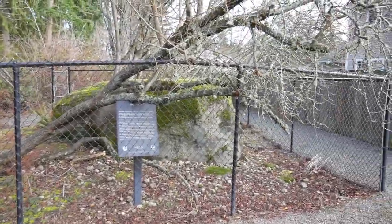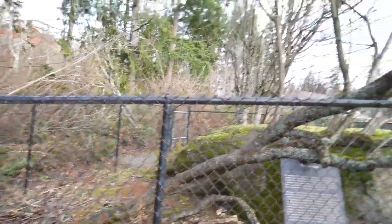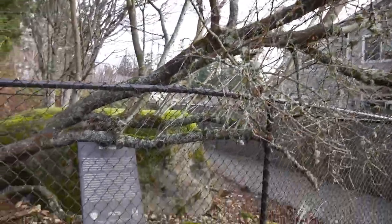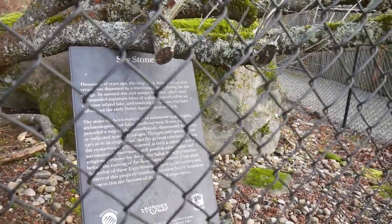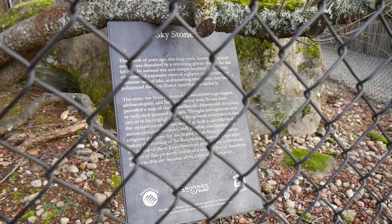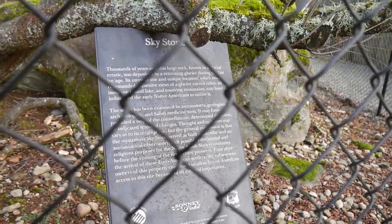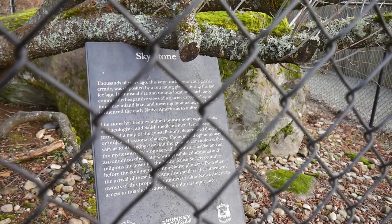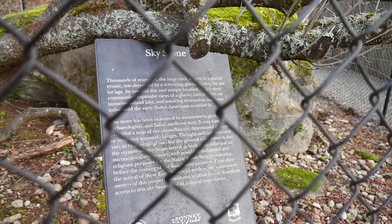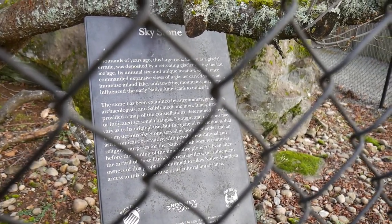They have a fence around it, and there's a tree. I don't know if the tree recently fell, but it was really stormy last night. The sign says: thousands of years ago, this large rock known as a glacial erratic was deposited by a retreating glacier during the last ice age. Its unusual size and unique location, which once commanded expansive views of a glacier-carved valley, an immense island lake, and towering mountains, influenced the Native Americans to utilize it.